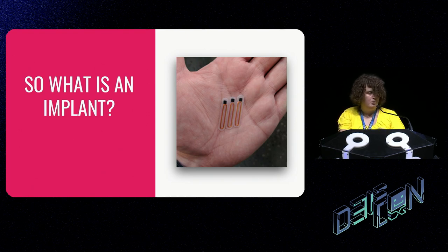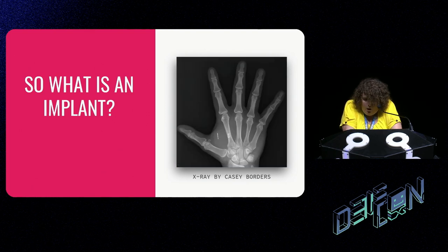Flex implants also couple much better with the large, flat antennas in readers, since most RFID technology is designed to work with cards — meaning the little cylindrical antennas have a completely different coupling factor. Once installed, other than any marks from the procedure, they're basically invisible. In this x-ray you can see two of them: a glass one between the thumb and pointer finger, and right next to it a flex implant — specifically one of the ones I designed. It's really weird that other people have circuitry I built inside their bodies.